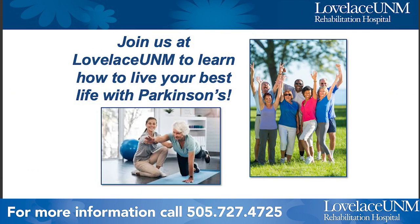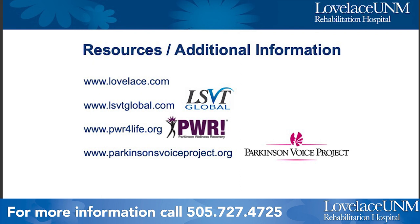Please consider joining us at Loveless UNM to learn how to live your best life with Parkinson's disease. Thank you for watching this presentation.